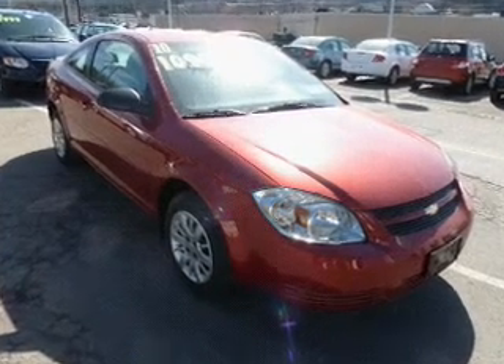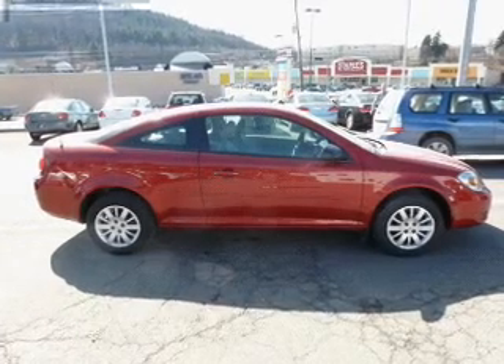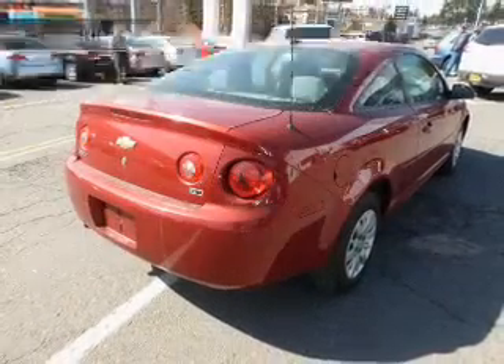With an efficient four-cylinder engine, the powertrain includes front-wheel drive connected to a smooth-shifting transmission. And with these notable features, you won't want to miss out on the opportunity to own this amazing ride.